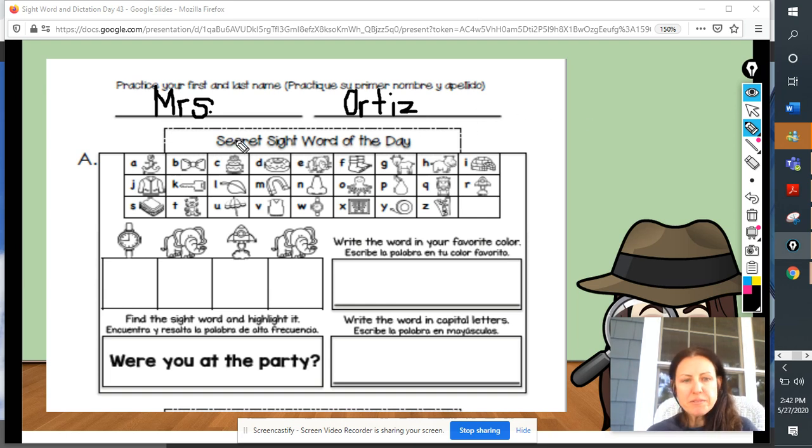Okay, boys and girls, remember you have the key at the top where you see a picture and the letter that begins that picture. That can help you when you're trying to find out and reveal that secret sight word.